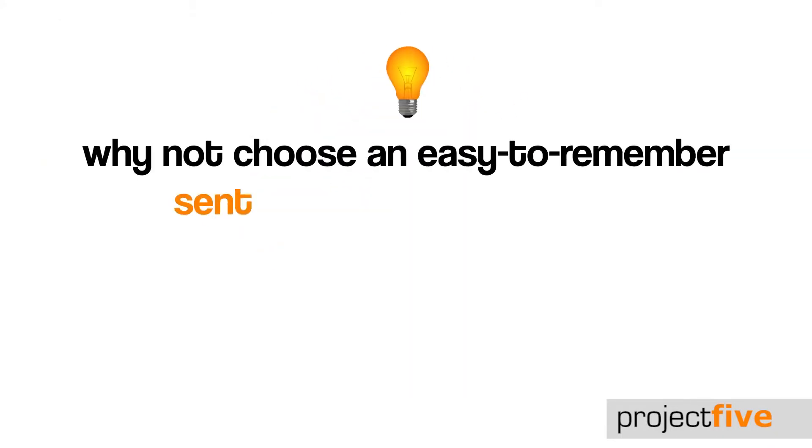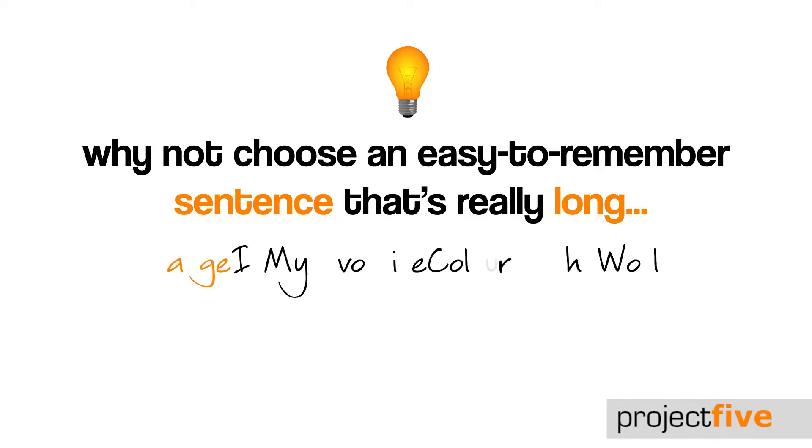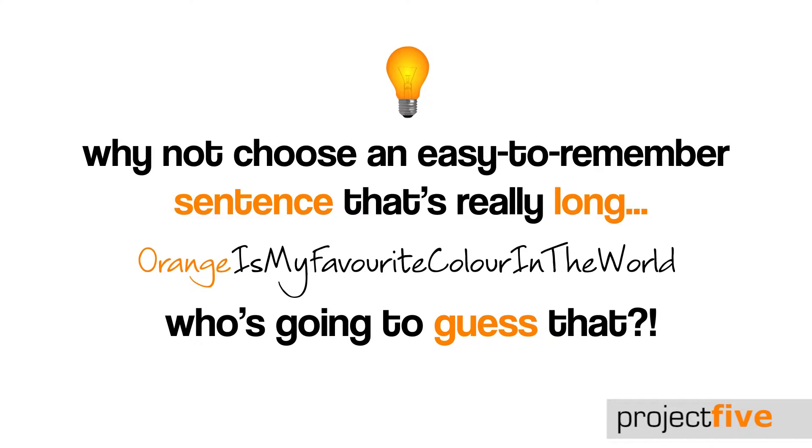Choose an easy to remember sentence that's really long. For example, 'orange is my favourite colour in the world', with no spaces and a capital letter at the beginning of each word.